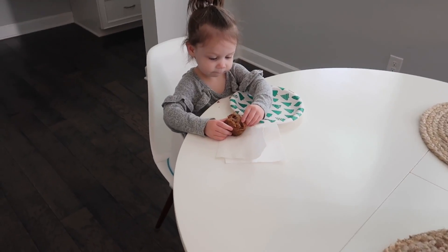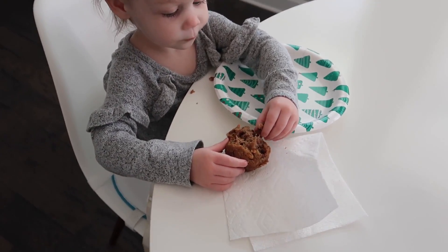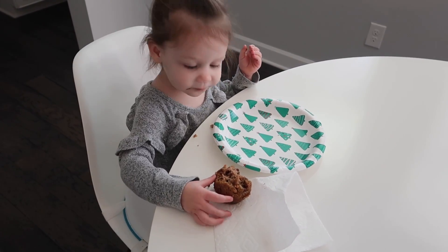I hope this video gave you some breakfast ideas for your little ones or your whole family. Leave a comment below with which one was your favorite, or if you have any breakfast ideas for me. Don't forget to subscribe so you can get more episodes from And Baby Make Six. Thank you so much for watching — and look who wanted one of the muffins! Is that yummy? You like it?